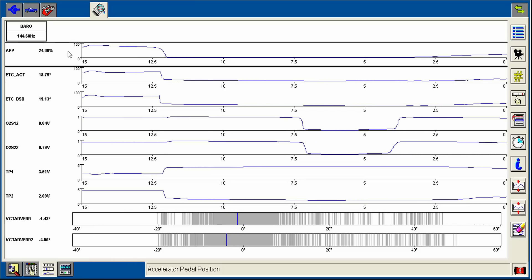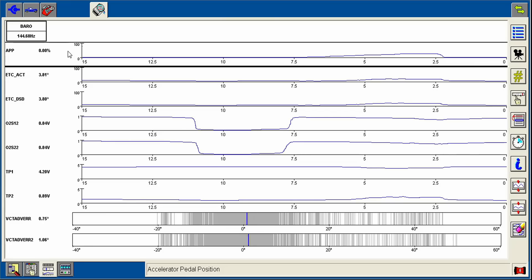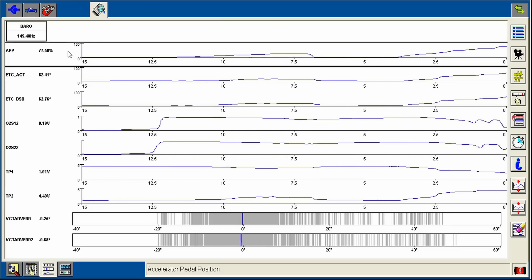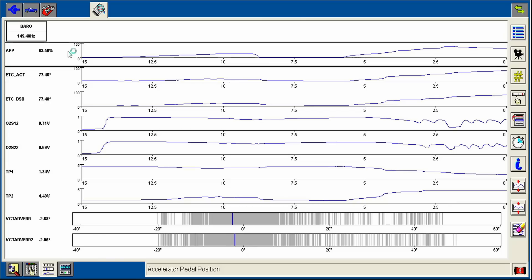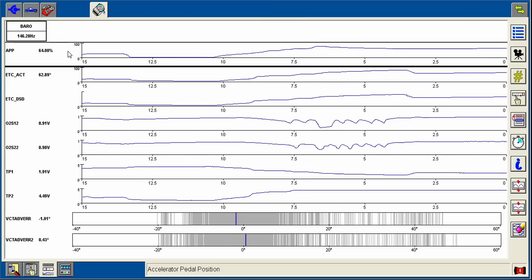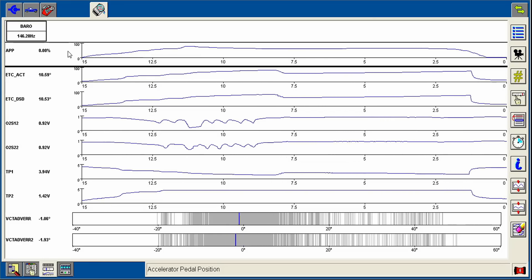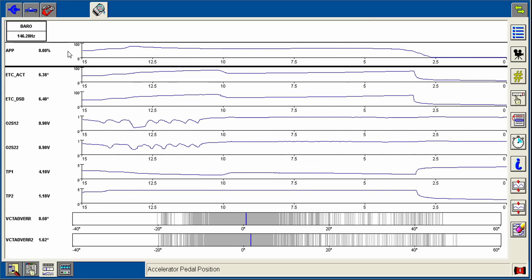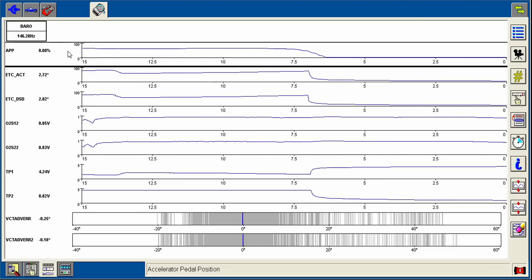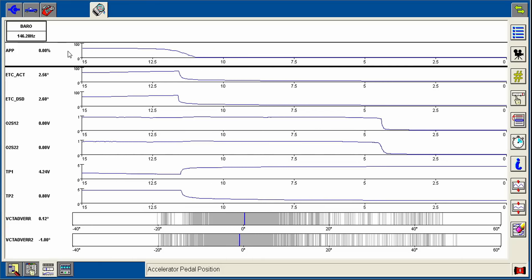Unbelievable difference. You need that airflow to make everything happen - the same reason an engine needs to exit all that air. Huge, huge difference. There you have it folks - free fix. Hopefully yours was just as easy a fix as mine. I'll see you next time guys.